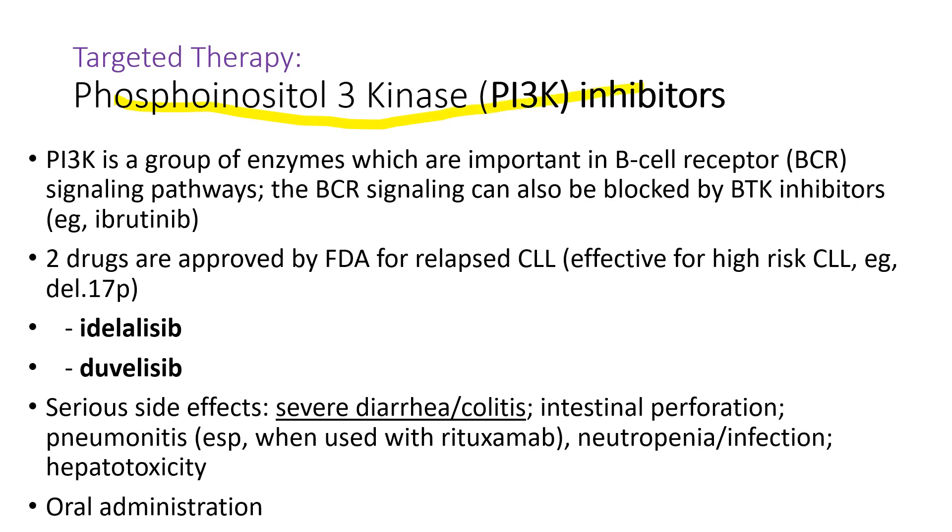Phosphoinositol-3 kinase, or PI3K, inhibitors have two drugs: idelalisib and duvelisib. PI3K is a group of enzymes important in B cell receptors, so by blocking these enzymes, it leads to cell death of chronic lymphocytic leukemia cells. They are very powerful drugs but also have serious side effects, especially severe diarrhea and colitis, sometimes leading to intestinal perforation.